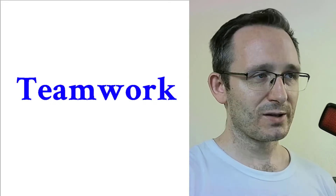This is video number four of ten and today's topic is about teamwork.